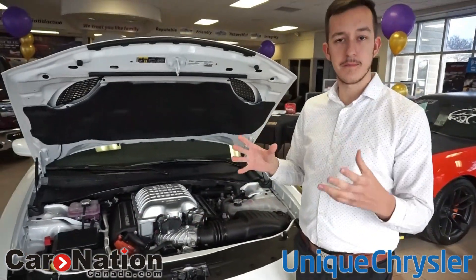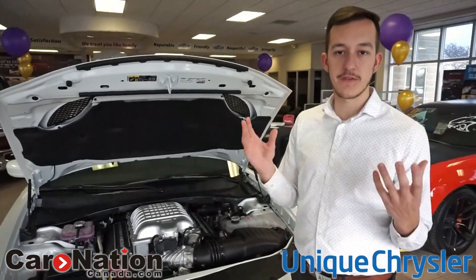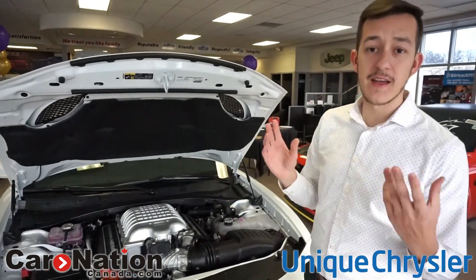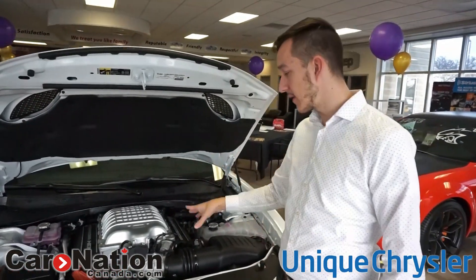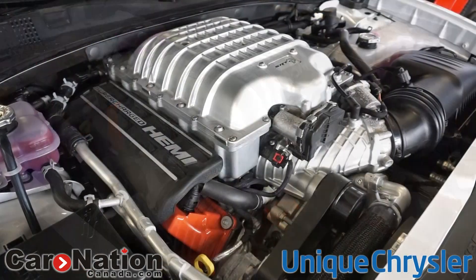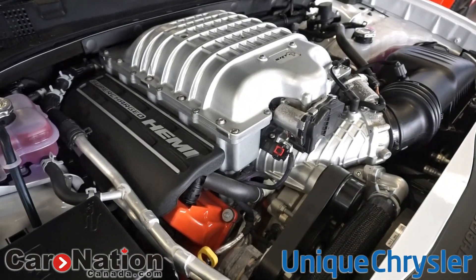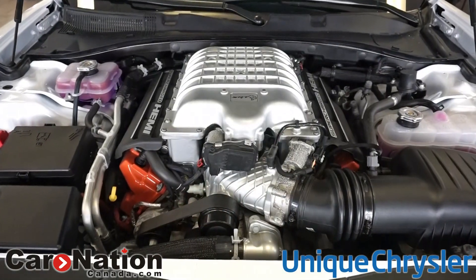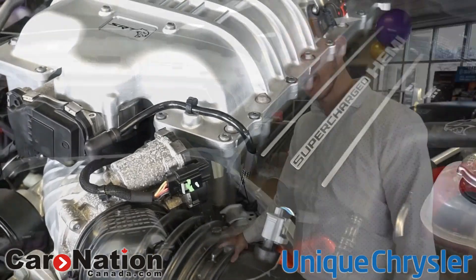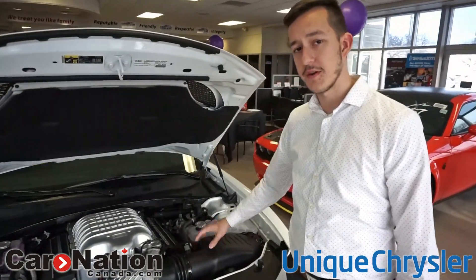Under the hood, you might be wondering what's exactly there. Yes, you're probably familiar with the Hellcats — they all have 707 horsepower, and that's what it's been like for quite some time. Now, what's unique to the Daytona — and they've started doing this on some Challengers as well — is they're adding an additional 10 horsepower to this motor. So you're getting 717 horsepower, and that is another thing that's significantly different about the Daytona.